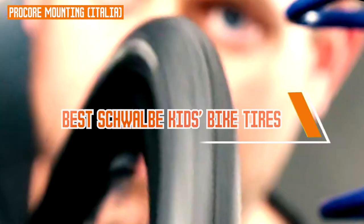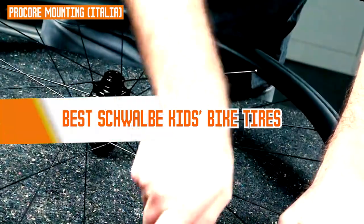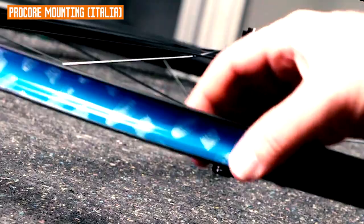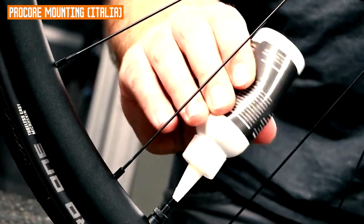Kids may ride their bikes in various environments, including areas with potential hazards like glass or thorns. Schwalbe Kids Bike Tires often incorporate puncture-resistant technology, minimizing the chances of flats and ensuring a more reliable, hassle-free riding experience. So let's get started with our top 5 list.